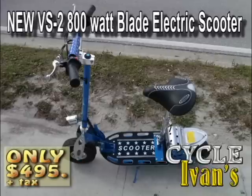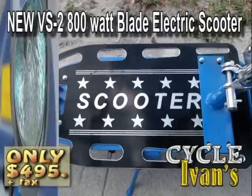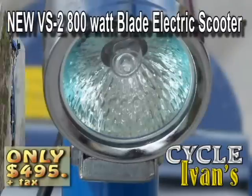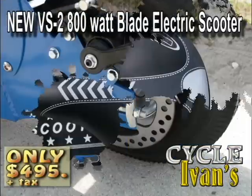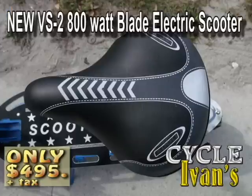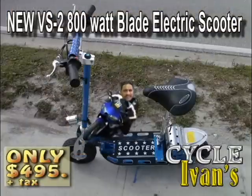Here's another blade — this is the VS2 800. This 800-watt electric scooter has front and rear disc brakes, goes up to 35 kilometers an hour, and can go up to 22 kilometers on a charge. That's 14 miles. Carries one person.